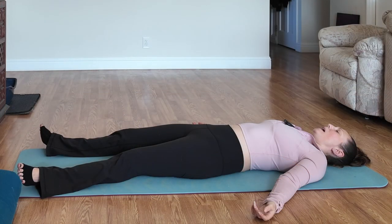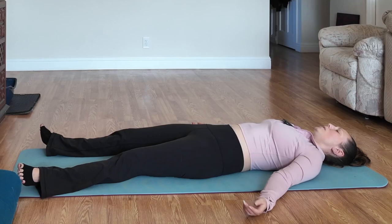We're going to finish by activating the parasympathetic nervous system. Inhale through your nose, hold your breath at the top for just a couple of counts, exhale out your mouth longer than your inhale. Do that at least three times.